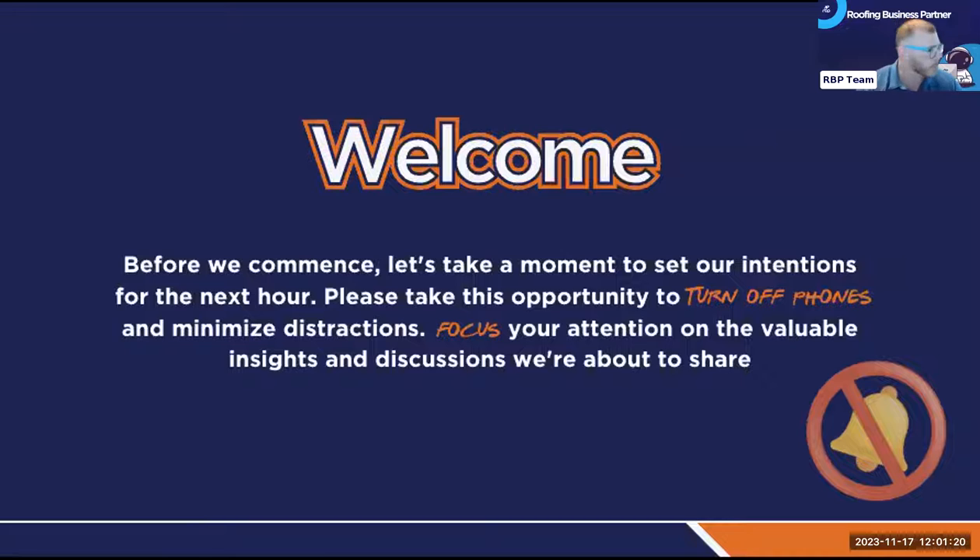Everything else is technically someone else's job. You're just doing it because you don't have someone there yet. Why don't you have someone there? Because you haven't documented your processes. Process documentation is the most important thing you're going to walk away with in the three to eight million dollar break point. You have to figure out who's going to help, and the byproduct of getting people who help you is that they know the process as well as you do.